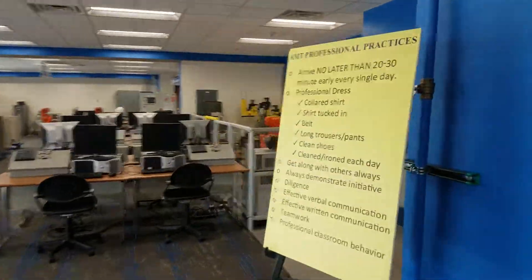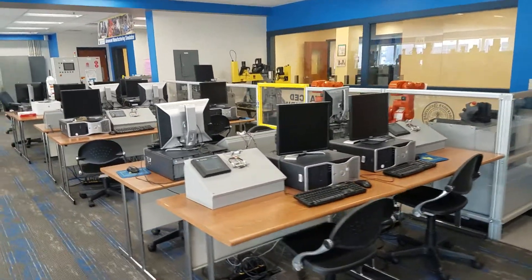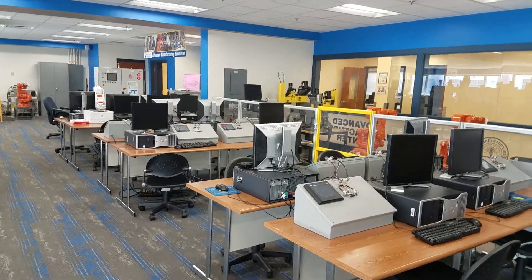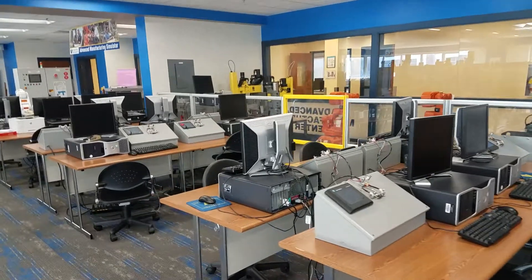Turning this way and walking down, we're going to see a group of robots and some other automated machines. We also see a number of computers, which is part of their computer lab - one of the requirements of the AMC. There are six minimum requirements of the AMC, and we'll see if we see them all as we walk around.